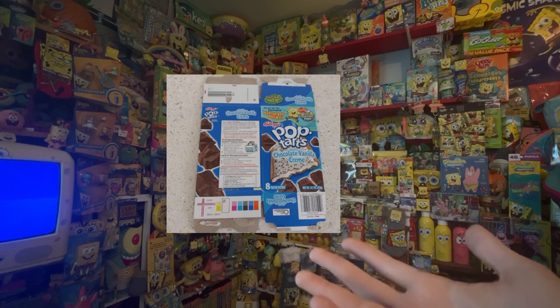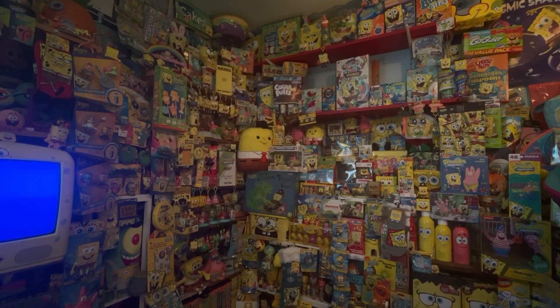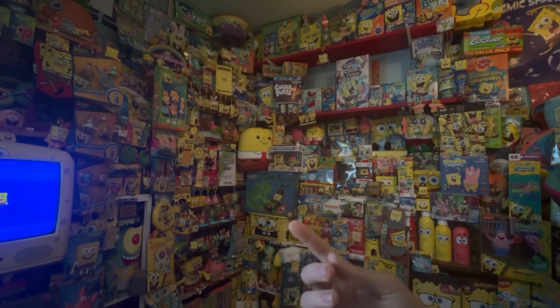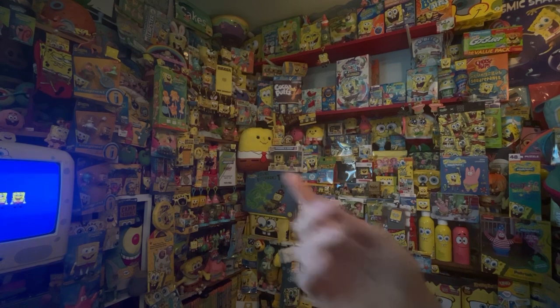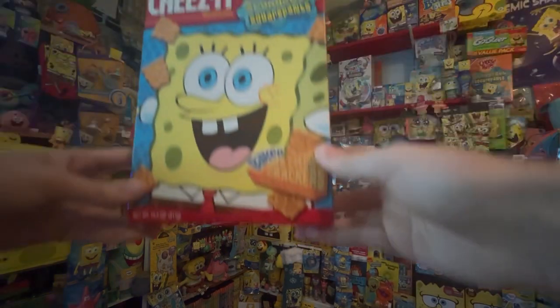About the SpongeBob Pop-Tart box that Spongy Collector mentioned in his video — I did try and bid on that. I bid a lot, maybe around 30 bucks, and I got outbid. Whoever outbid me, I would love to trade for it. And then we have the SpongeBob Movie Cheez-It box — this is a pretty unique SpongeBob item.